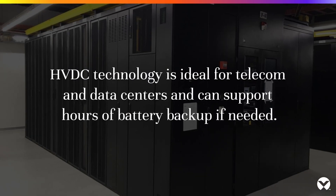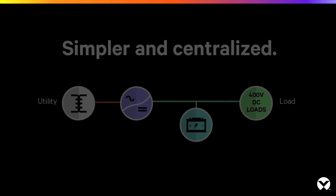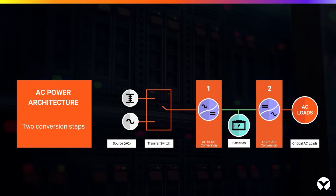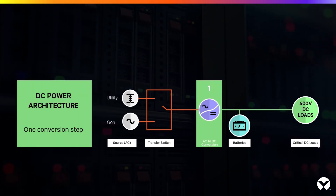HVDC technology is ideal for telecom and data centers and can support hours of battery backup if needed. 400VDC data center architecture offers a simpler, centralized solution compared to a traditional AC power setup that eliminates unnecessary power conversions and reduces the cost of cabling, batteries, and cooling equipment.